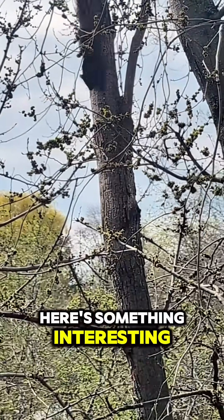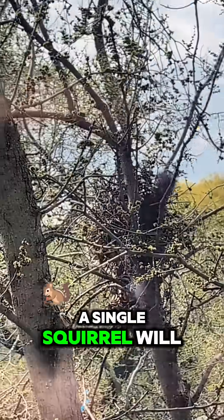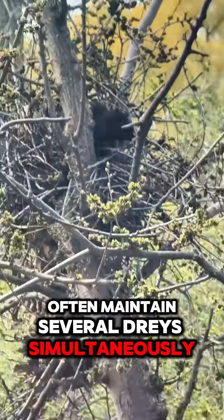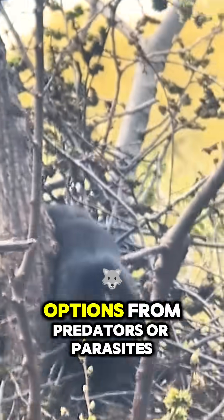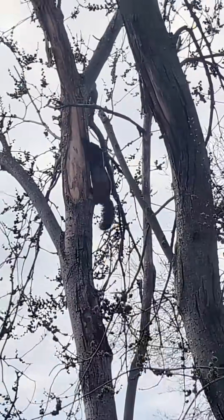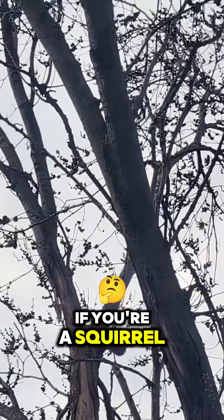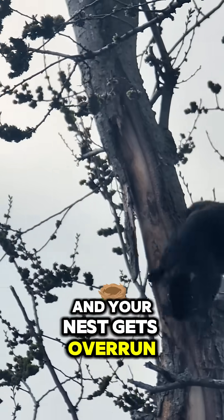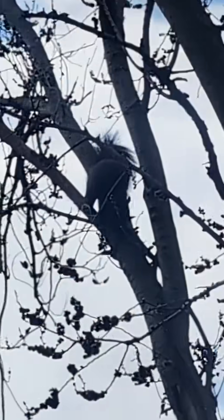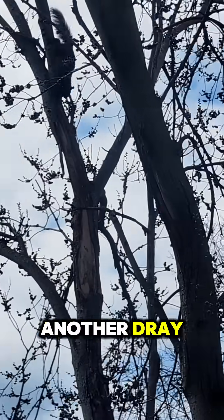Here's something interesting: a single squirrel will often maintain several drays simultaneously. This gives them escape options from predators or parasites. So think about it — if you're a squirrel and your nest gets overrun with parasites, you just move to another dray.